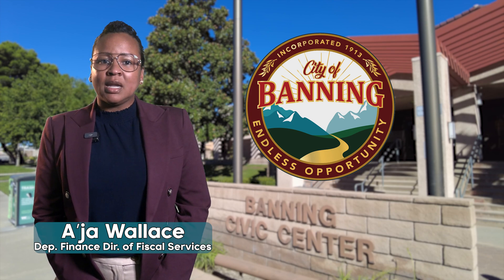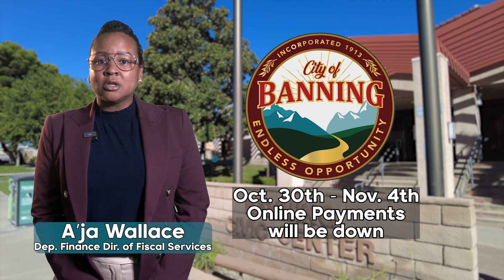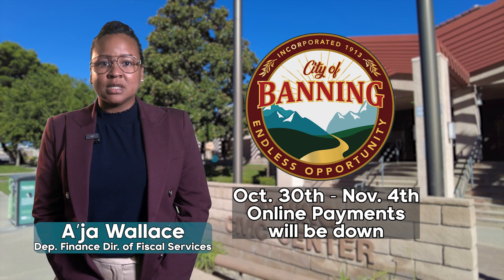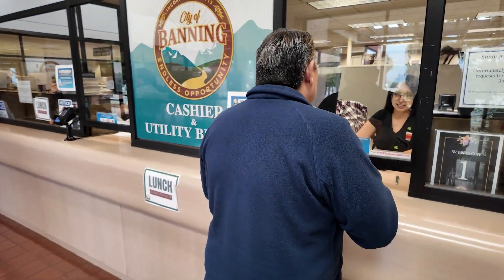The City of Banning will be changing the software used to accept payments for your utility bills. From October 30th through November 4th, customers cannot make online payments, but you can still pay your utility billing using one of the following options: in person at City Hall, Monday through Friday from 8 a.m. to 5 p.m.